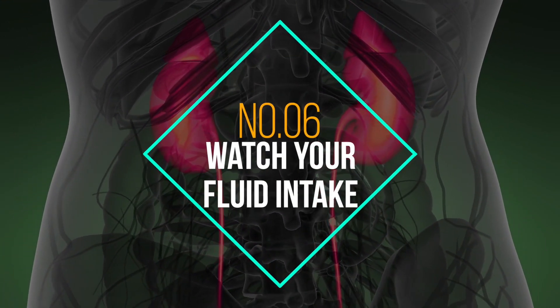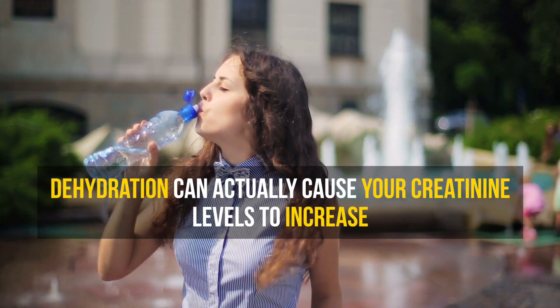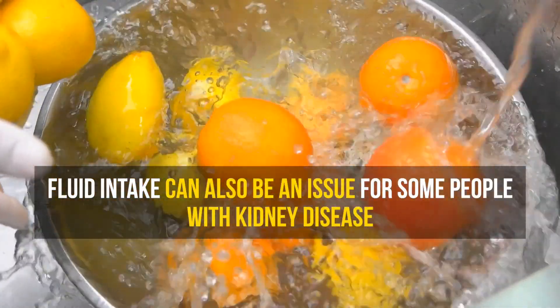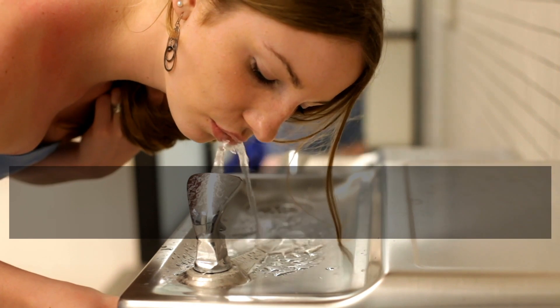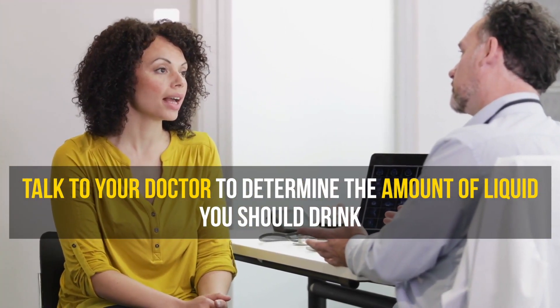Number 6: Watch your fluid intake. Dehydration can actually cause your creatinine levels to increase, so staying hydrated is very important. If water is not enjoyable to drink, try adding a slice of lemon or cucumber to the water to make it flavorful. Fluid intake can also be an issue for some people with kidney disease, so talk to your doctor to determine the amount of liquid you should drink.